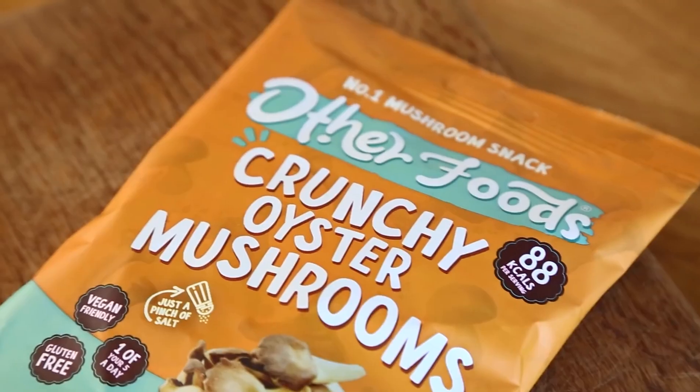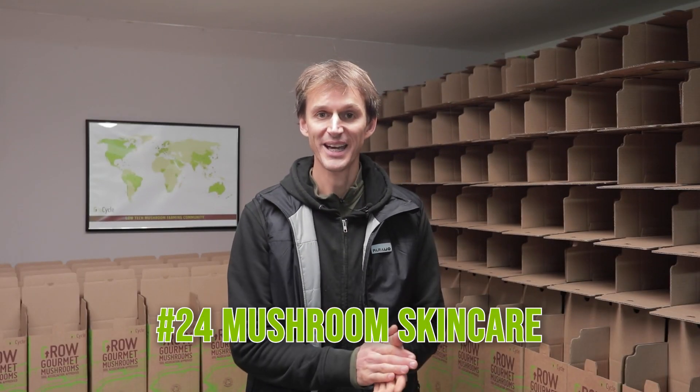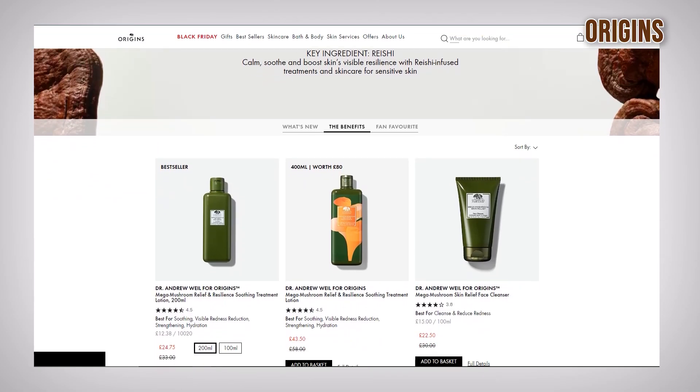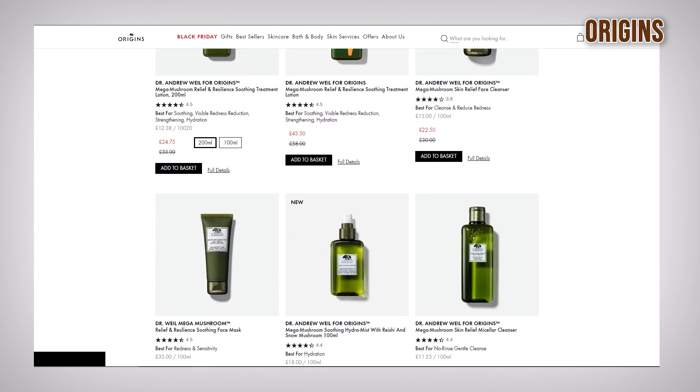Going down the snack route even more, there are mushroom crisps. This one on screen is just made of oyster mushrooms and they are actually really lovely to chomp on. Another new product I hadn't seen before is mushroom skincare products — to utilize the benefit of some mushrooms that have antioxidant properties and can help soothe sensitive skin. You see face masks and face creams, and the mushrooms within the ingredient set seem to have a really beneficial impact on the skin and stopping it from aging.